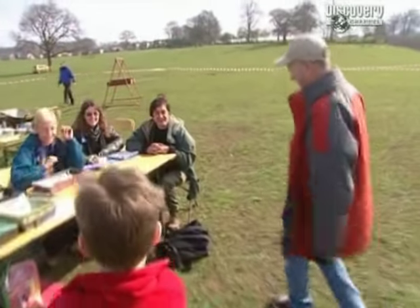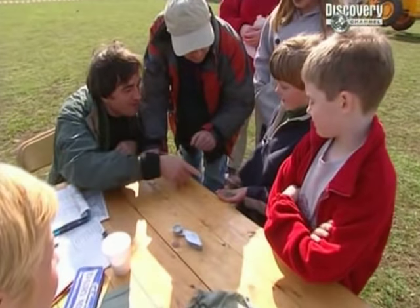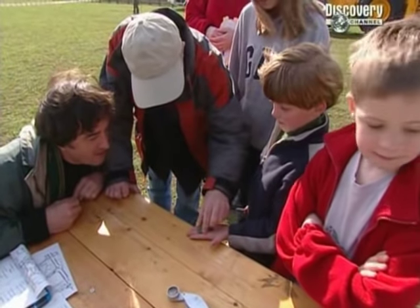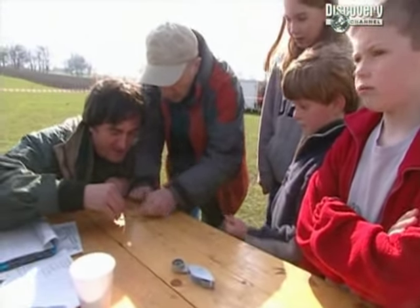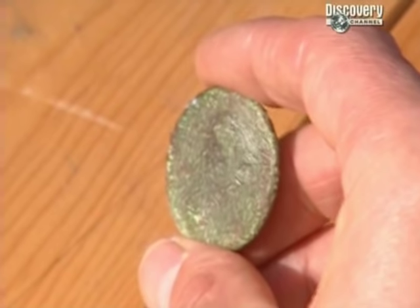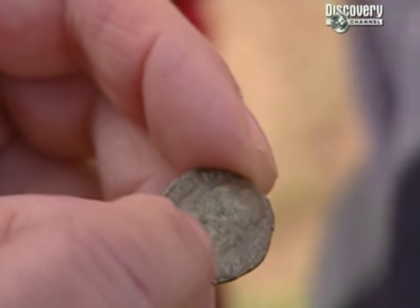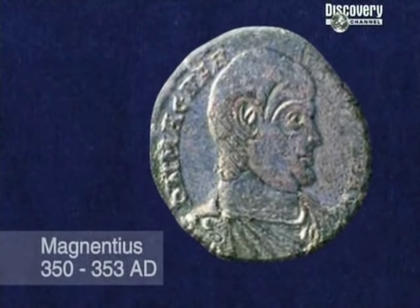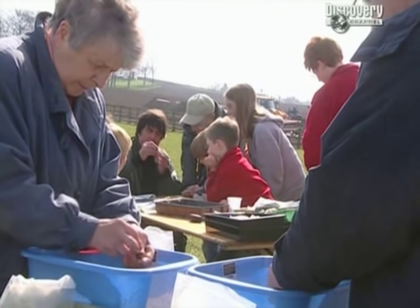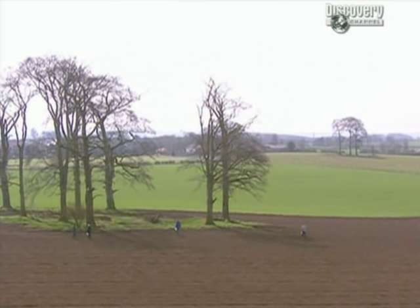A local boy named Matthew brings in Roman coins he found in his garden - almost better than some coins found on the site. One is 1,900 years old from the middle of the 4th century, depicting an emperor called Magnentius, identifiable by the lettering and his distinctive bald head. These coins came from the other side of modern Sedgefield, which seems to prove the ladder development theory - that the settlement was spread out along the trackway.